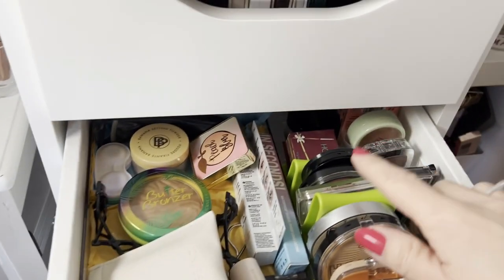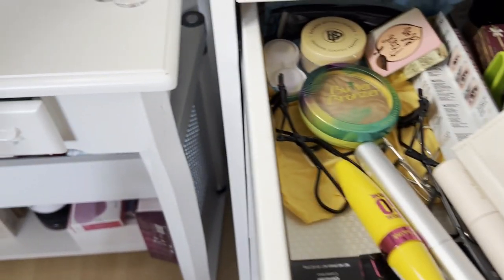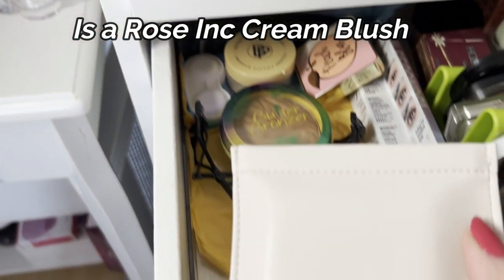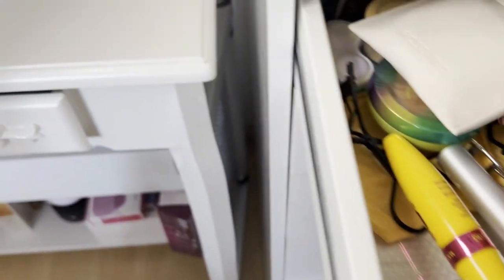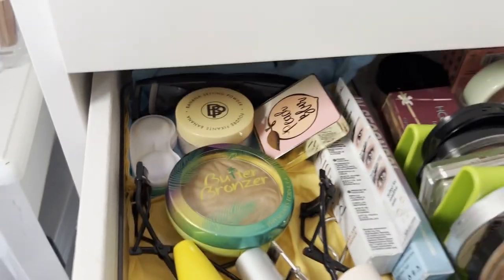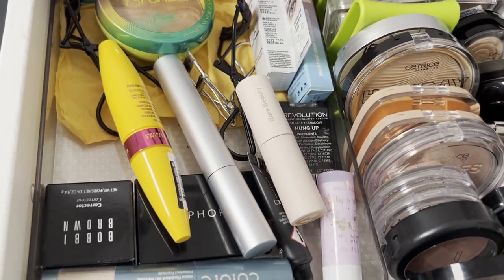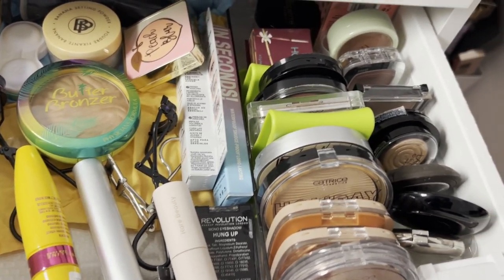The next drawer is with my bronzers, blushes, and highlighters. And here I have currently the mascara that I'm using. This is an Iconic London Blusher — I just keep it in the pouch because that's how I got it. I also have a few bronzers and my mascara that I currently use. I actually have one mascara outside because I just recorded a get ready with me.